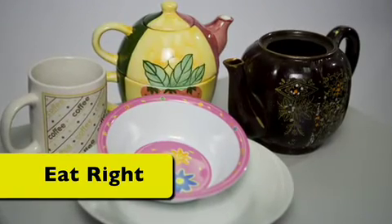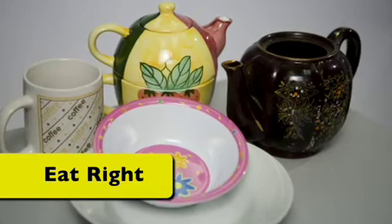Eat right. Don't store food in lead crystal glassware or old pottery.